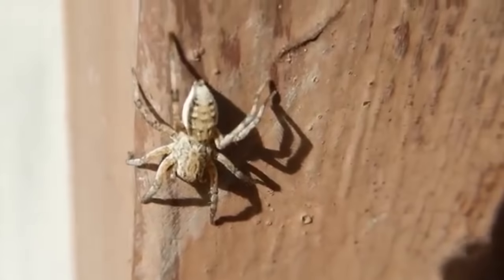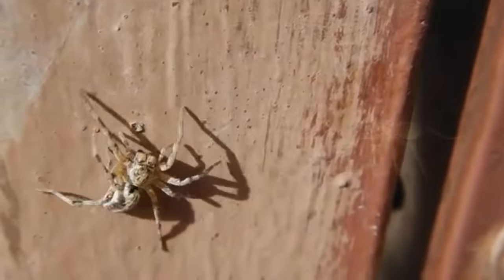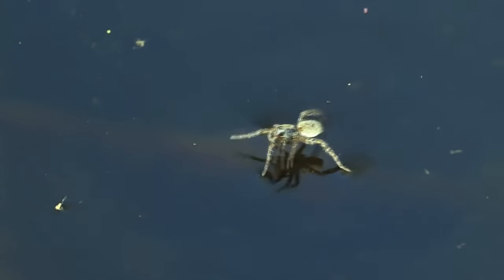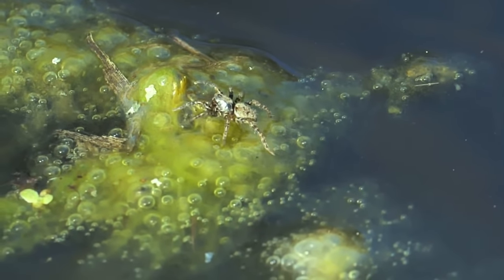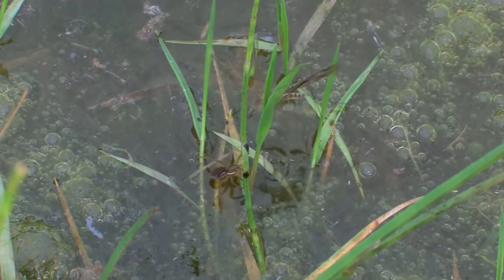Wolf spiders are considered ground spiders; however, they will take to a tree or may even cross water to hunt down a meal. Their main diet consists of all types of insect species, though the largest wolf spiders may even take small vertebrates like small snakes and mice.